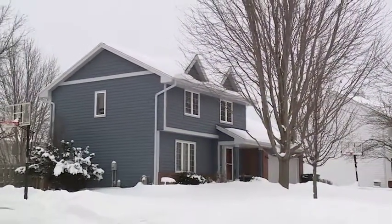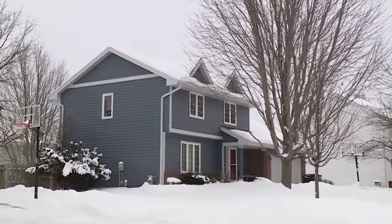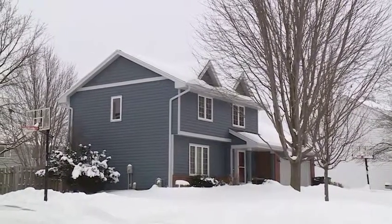It pops out, but it's not too bright. We have some brick on the front of the house and it really goes well with the brick — it really makes the brick pop. Our neighbors have said multiple times driving back, it looks like a brand new house.